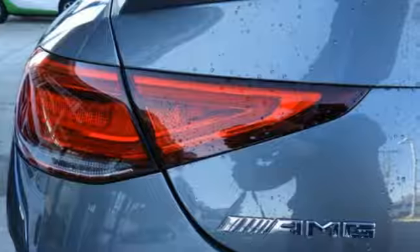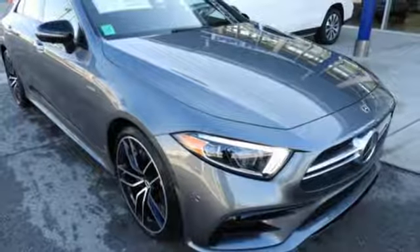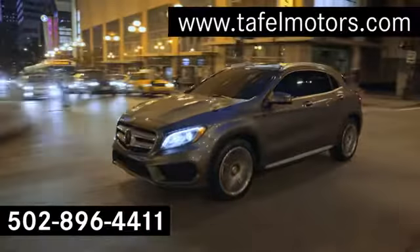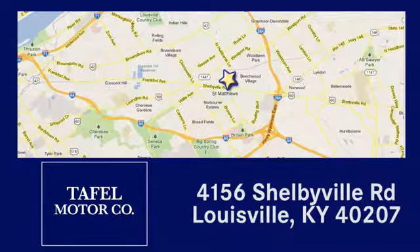Mercedes-Benz, an elevation of innovation. The time is now. See it for yourself today. Visit us online at taffelmotors.com. Call or stop in at 4156 Shelbyville Road in Louisville. A memorable experience awaits.